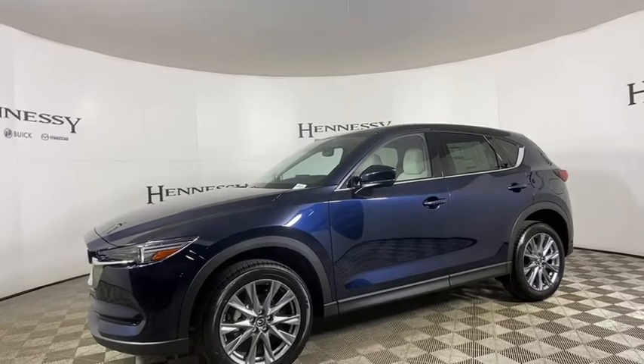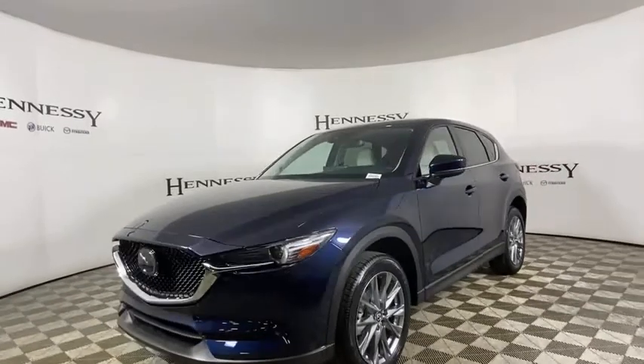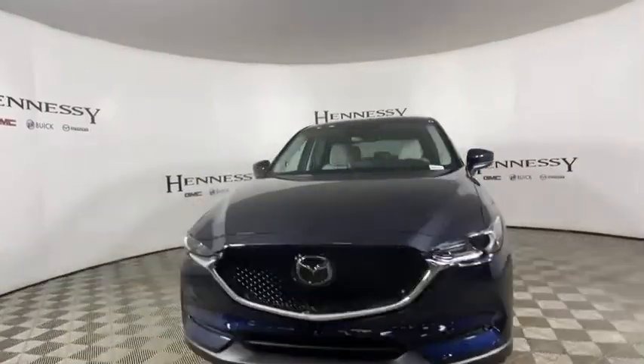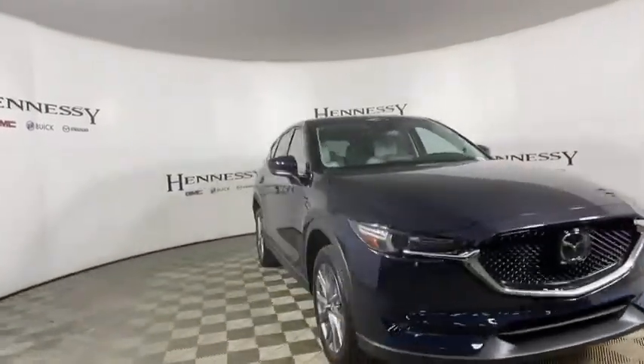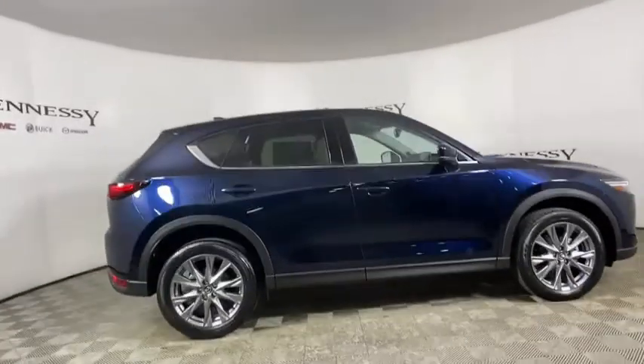Come test drive the 2021 Mazda CX-5. With its fuel-efficient engine, engaging driving experience, and daring styling, the Mazda CX-5 is a good pick for those seeking a sporty yet thrifty crossover SUV.